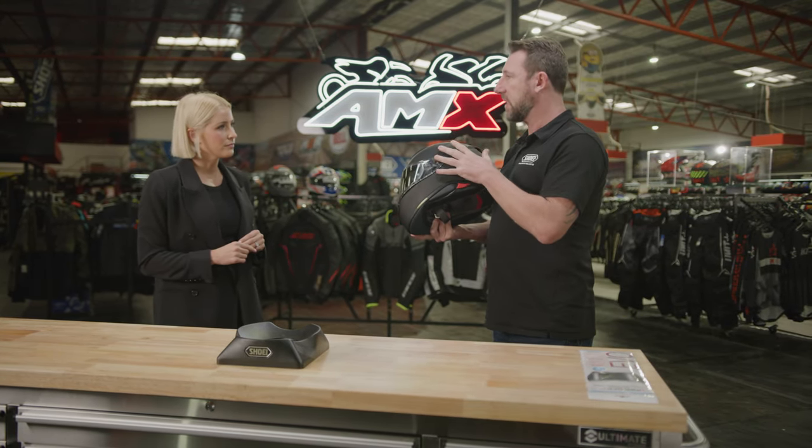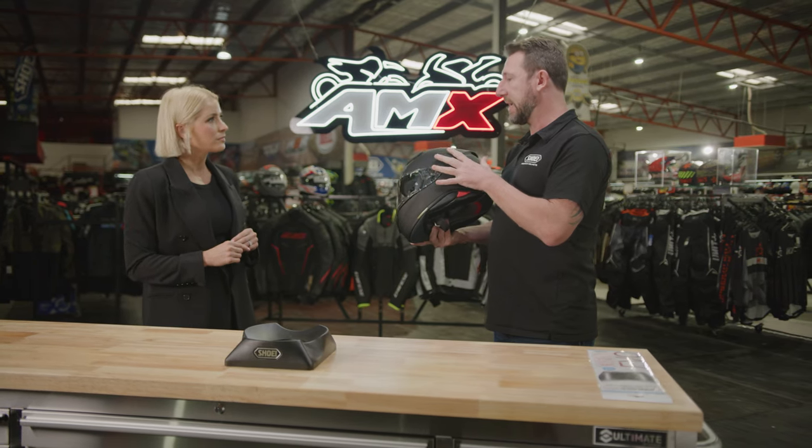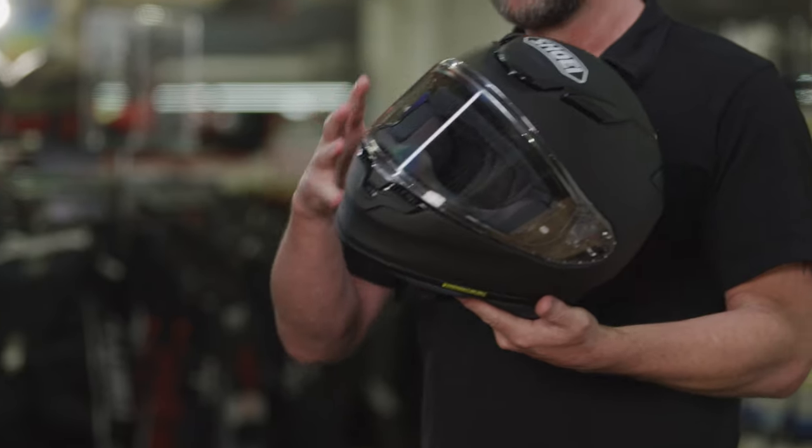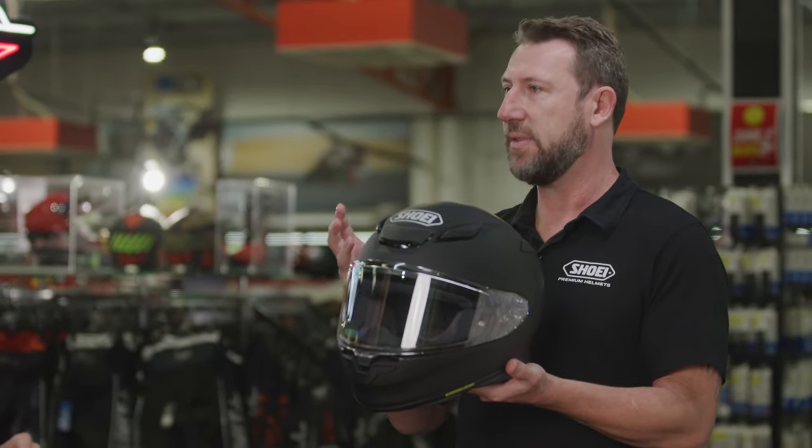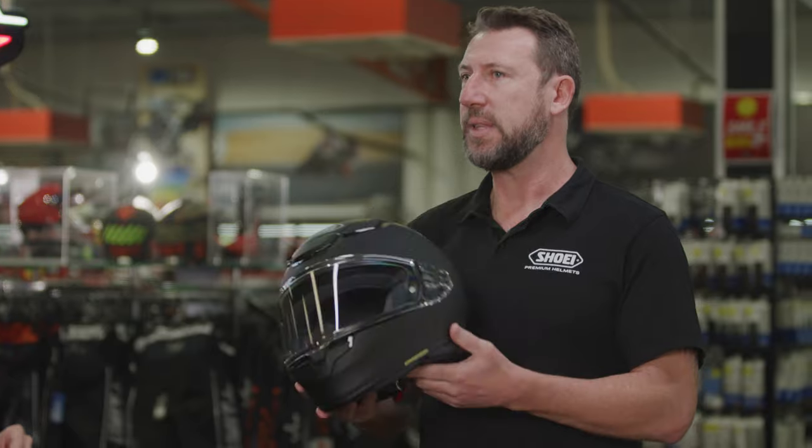The reason for that is it meets the latest ECE standard update, but also what they've done is wind tunnel developed this so that it reduces drag and lift on the helmet. A lot of people think that you need a really, really light helmet to be comfortable for a long time.